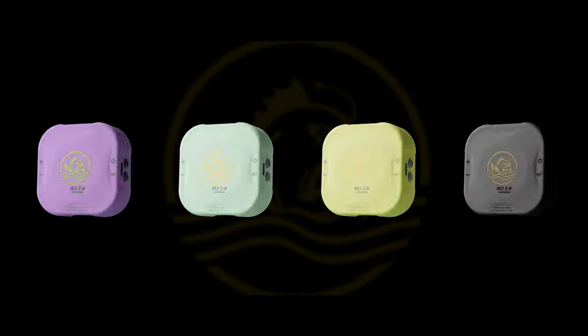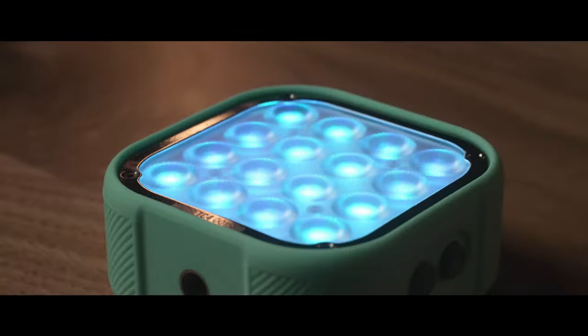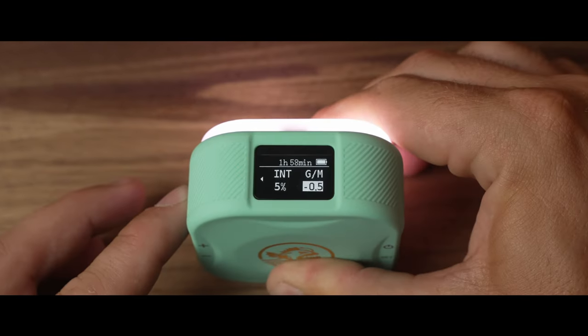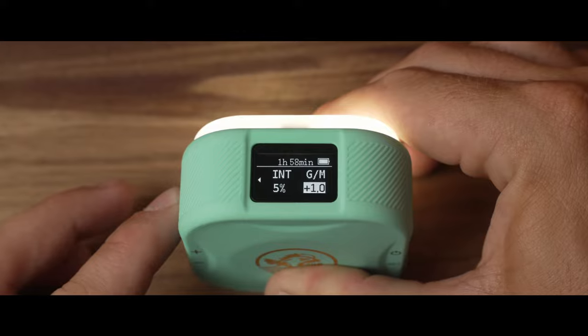These lights come in a choice of four funky colors. They have an ergonomic design and comforting tactile textured feel. They can easily and simply be operated via the on-light controls or via the very handy Bluetooth iFootage Lumen app.